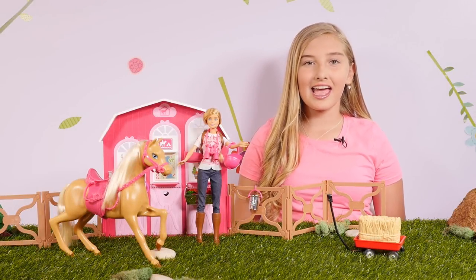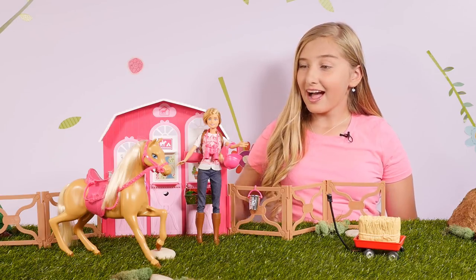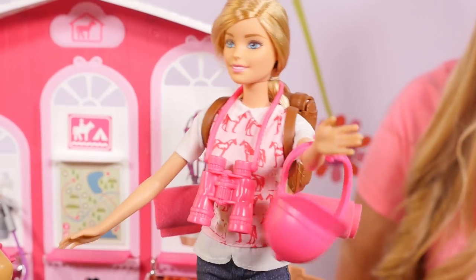Hi, I'm Cadence and today Barbie is going to be showing us her new stable. Hi, Barbie. Hi, Cadence. Welcome to my stable. Come and meet my horse.